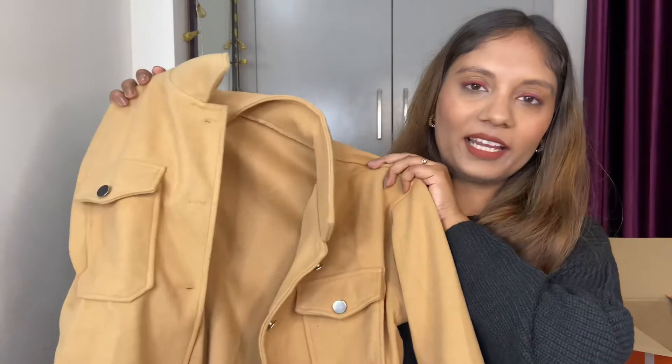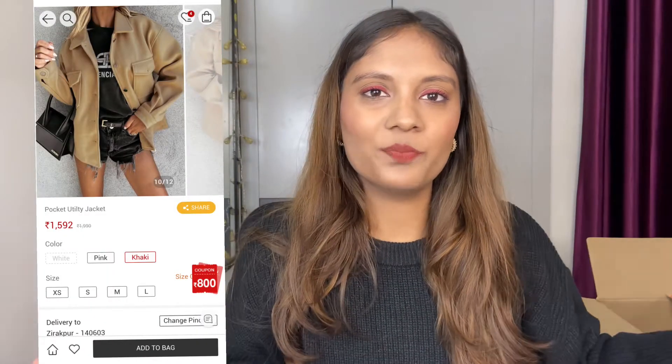Also in the hunt for a trendy shacket piece, I picked up this jacket — it's definitely a jacket in a khaki sort of color, size medium, and it fits really well. It's a really nice layering piece — a white jumper underneath with a black pair of denims would look amazing. Having a variety of jackets in your wardrobe really helps in winter — keeps you warm and stylish. Quality is really nice considering the price, which was around 1500 rupees.